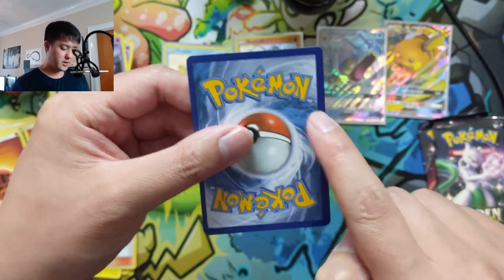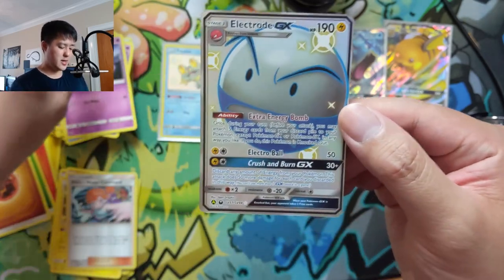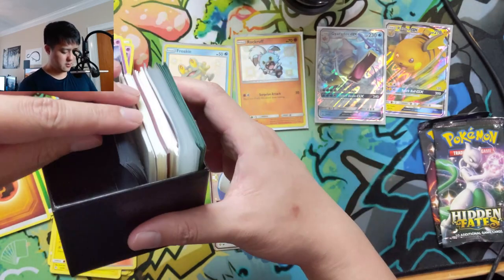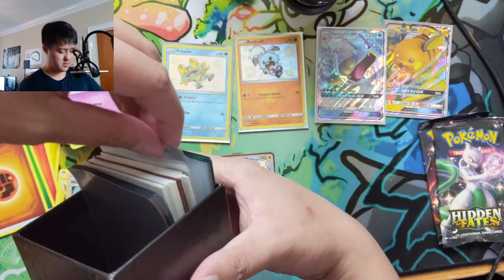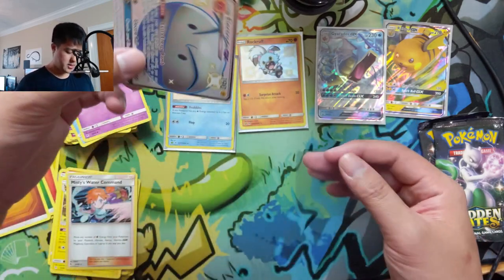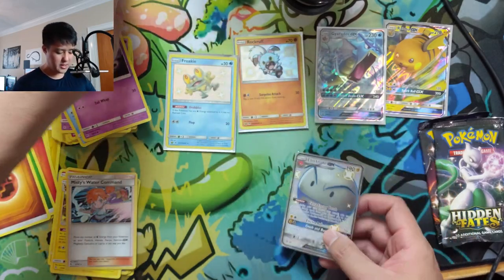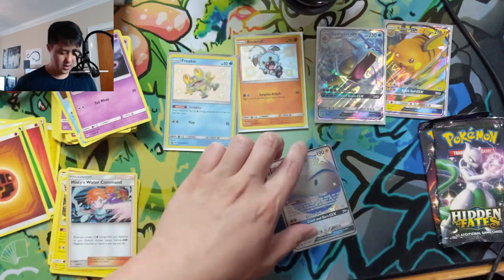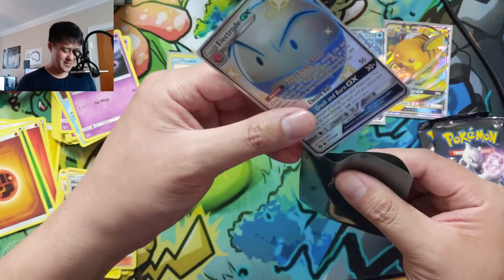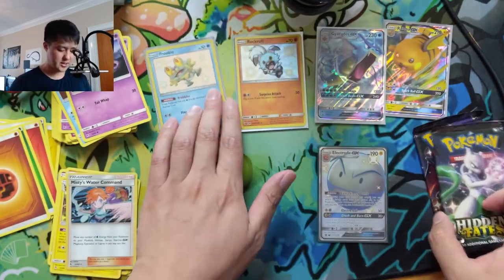We did get a shiny GX — we got Electrode. Very nice. Looks pretty off center if you compare the sides, but hey, that's a pretty cool pull with that extra Energy Bomb ability. We'll take it. So for this opening we're hoping to get four hits across all the packs, and we're at three. Luckily we had that second tin. Shiny GX in the bag — let's get one more good hit.